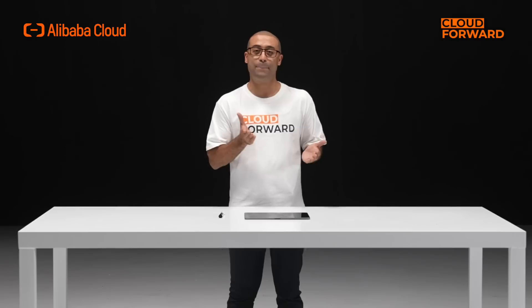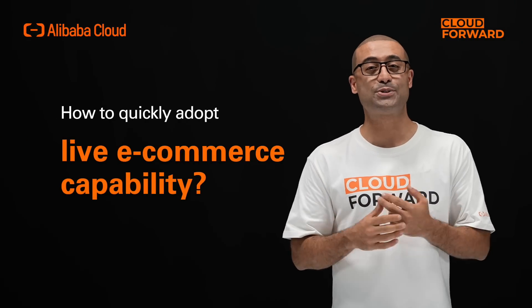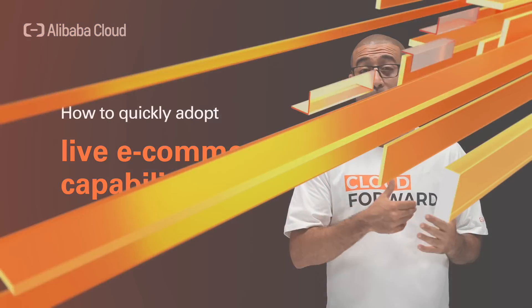You can see brands, retailers, platforms — everyone is rushing into live e-commerce, but adopting live stream capability is not quite as easy as shopping online. What if it can be? Welcome to this episode of Cloud Forward. Today we dive deep into Alibaba Cloud's all-in-one end-to-end live e-commerce solution.